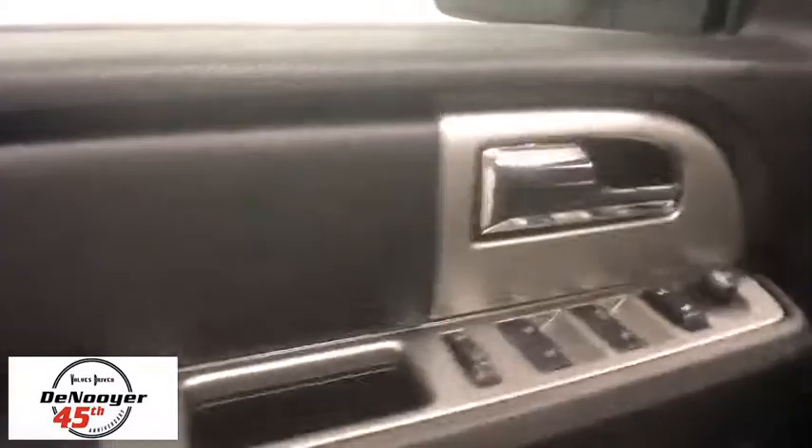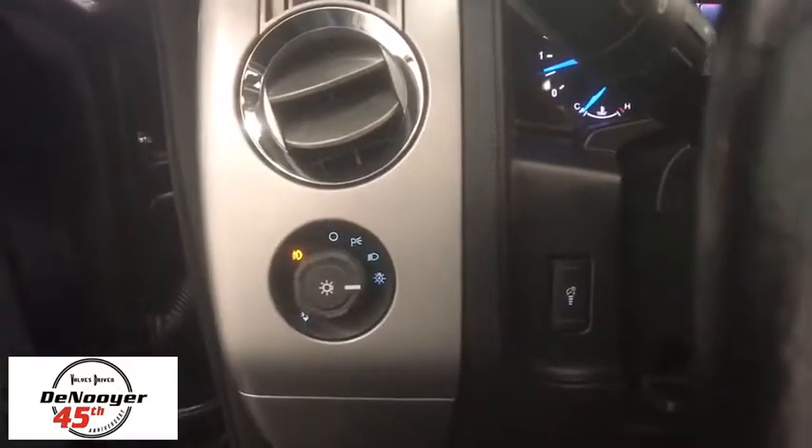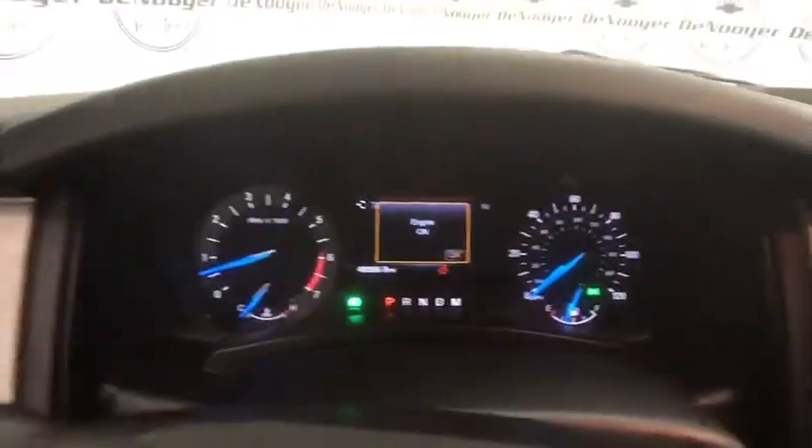This vehicle has less than 50,000 miles. Here are some of this vehicle's great options: traction control, dual airbags, leather wrapped steering wheel, power steering, alloy wheels, four-wheel disc brakes, universal garage door opener, compass, electronic stability control.